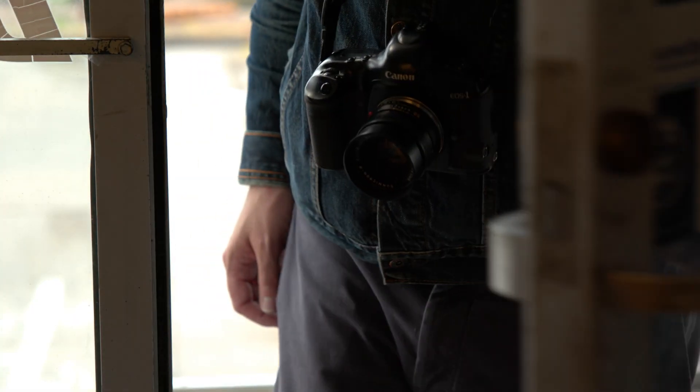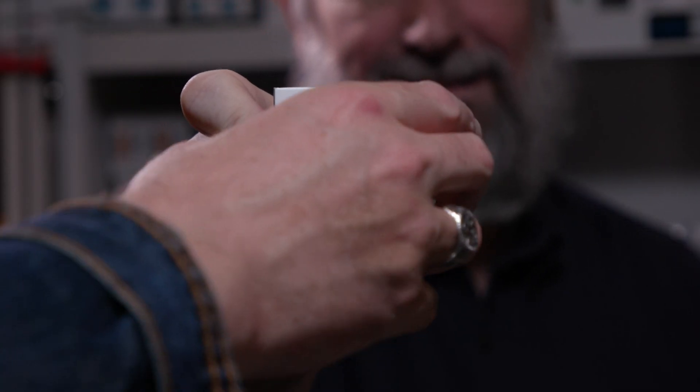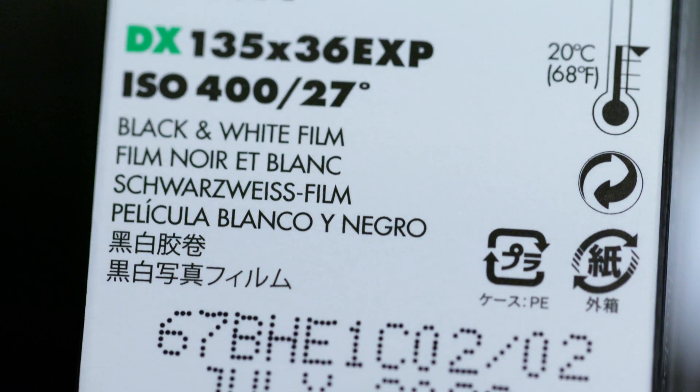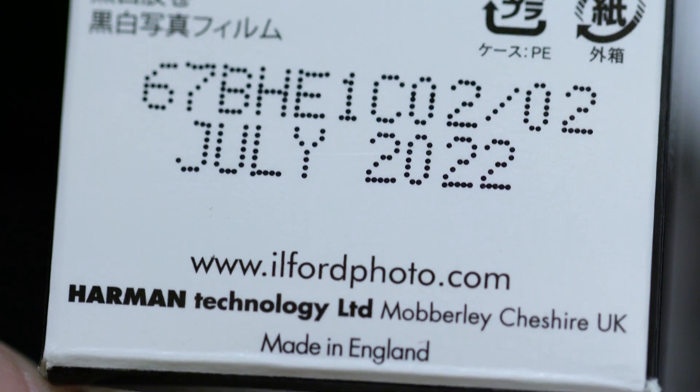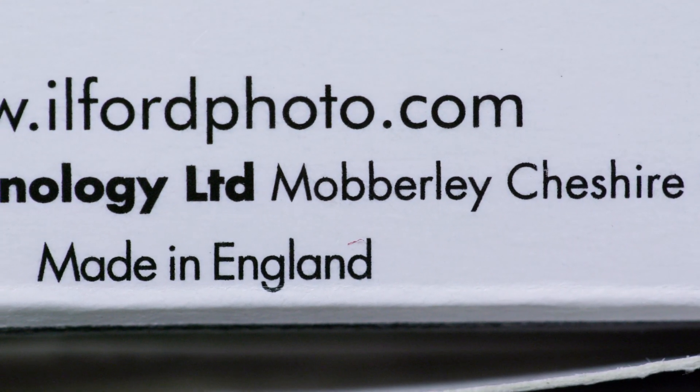The next time you venture into your local camera shop to buy a roll of Ilford film, you'll likely already be contemplating the images you'll make. Perhaps now you'll also think of the hard work that goes on behind the film and the dedicated staff at the factory in Mobberley. We'll see you next time.